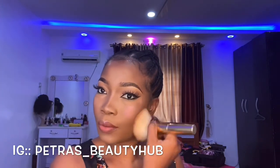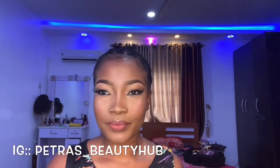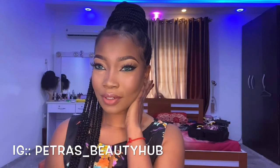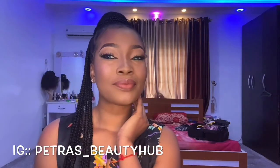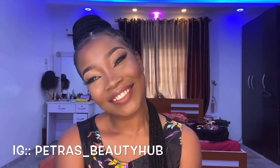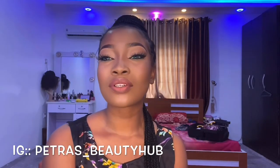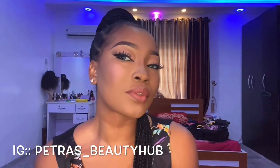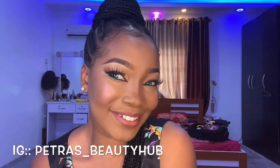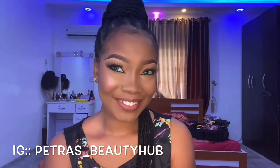I use this fluffy brush and just blend everything in, using it very quickly to give you that finished look.